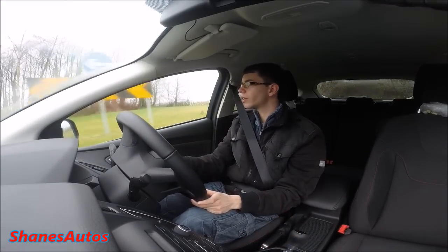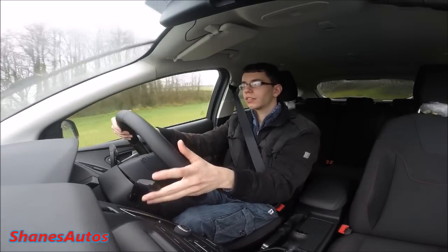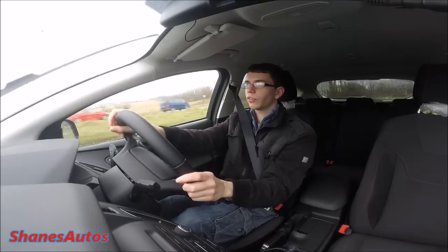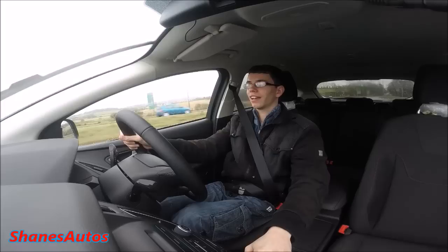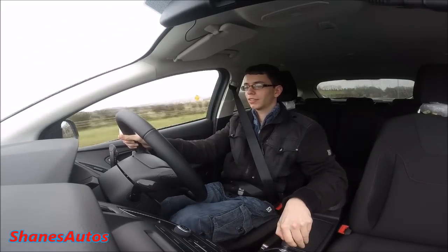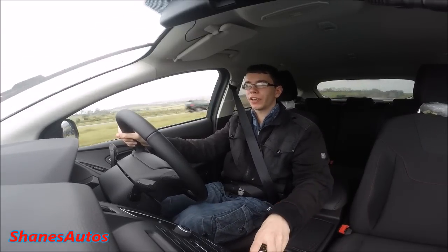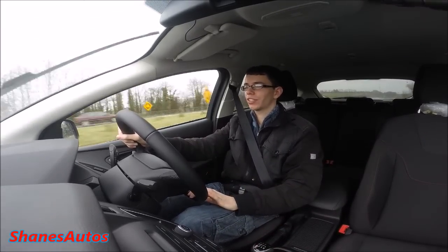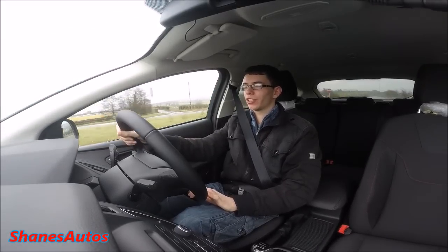We're just going around this roundabout, coming back onto the dual carriageway — straighten up and foot to the floor. Wow, I already hit the redline there. Very, very fast car. It really doesn't take long to get to 60 miles an hour in this thing.